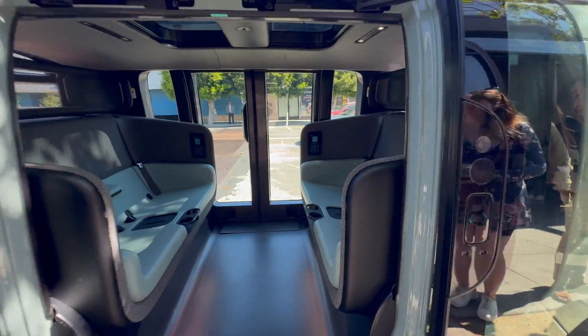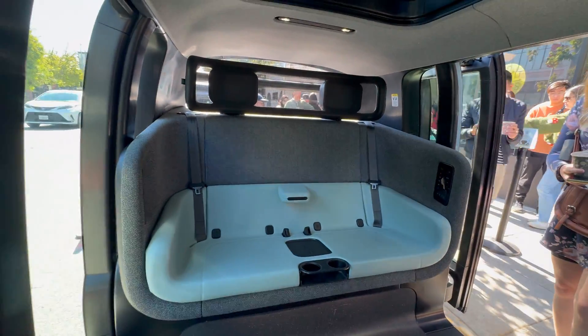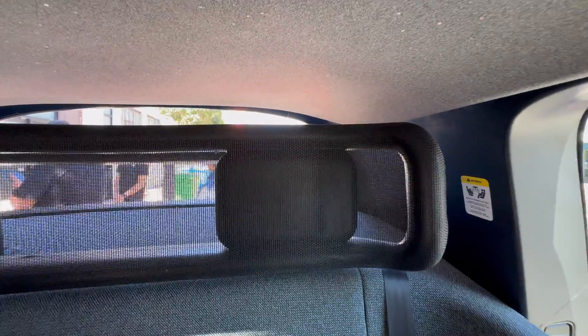Stepping inside, the Zoox vehicle has a spartan interior with hard plastic seats and a fairly firm backrest. It's clearly designed to make cleaning easier, although the Zoox team was quite protective at this event, not allowing food or beverages inside the car.